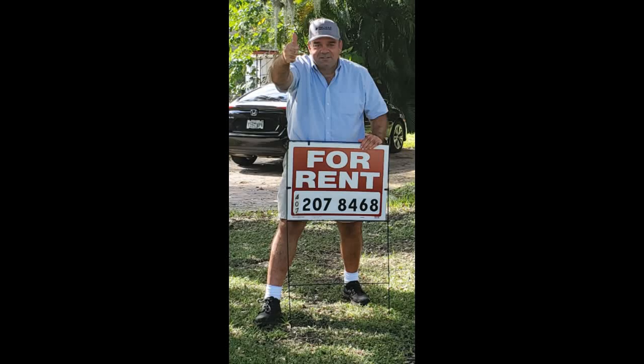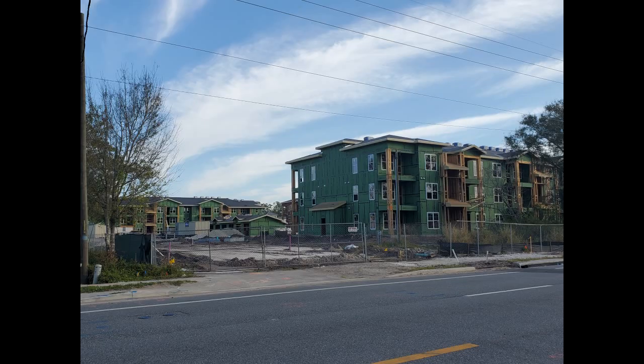Hey everyone, this is Bill and welcome to the channel. Today we're talking real estate. More specifically, we're going to visit the topic of the security deposit, which is a very important item in the leasing arena and management of an investment property.